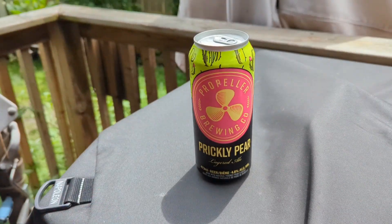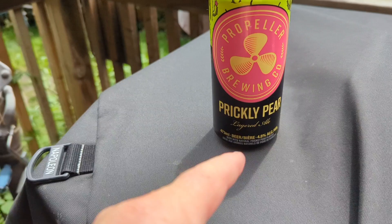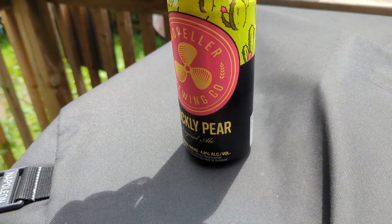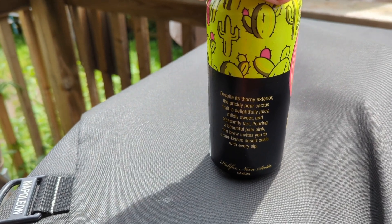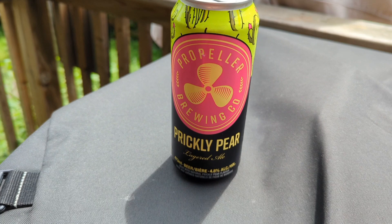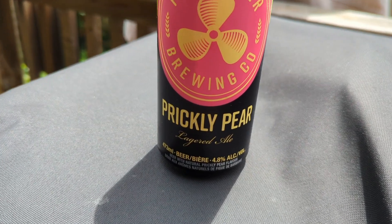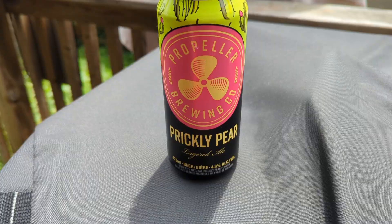From Jay at Propeller Brewing — I did have one from this brewery before. This is the Prickly Pear Lagerdale, 4.8 percent. Looks fantastic, can't wait to get into this. From Halifax, Nova Scotia — his link will be down below. Make sure you subscribe to him. Thank you so much, Jay — once the LCB opens, package out your way.